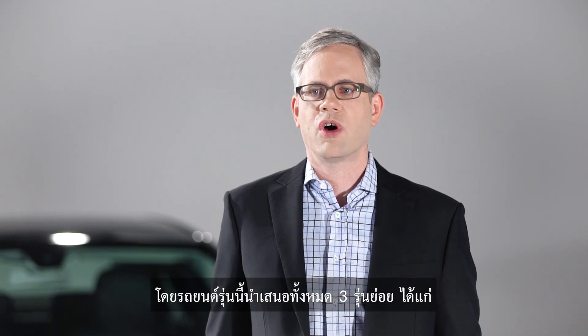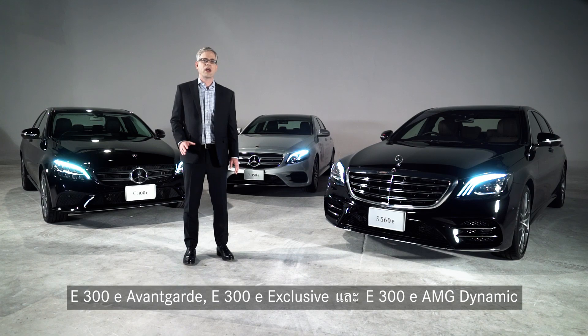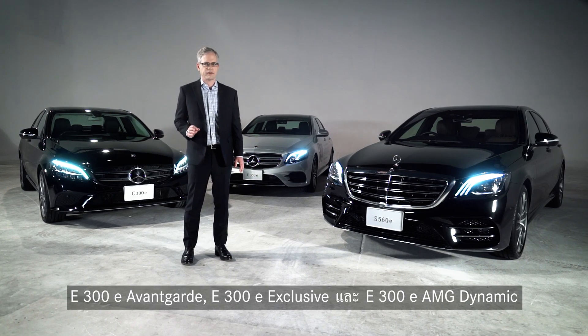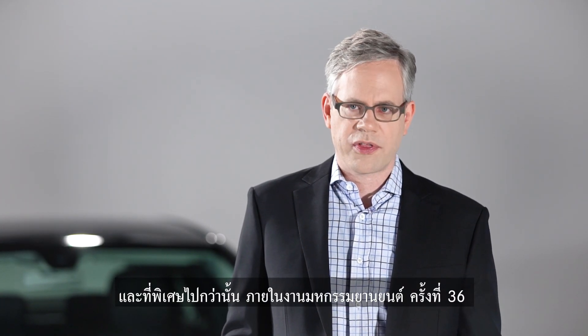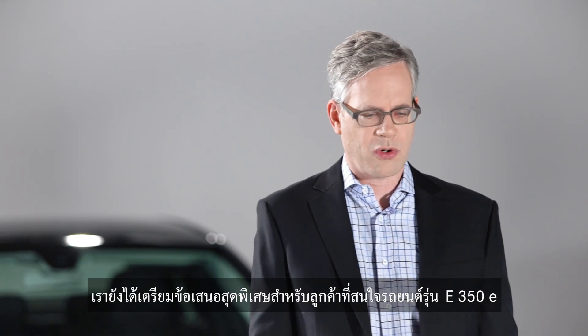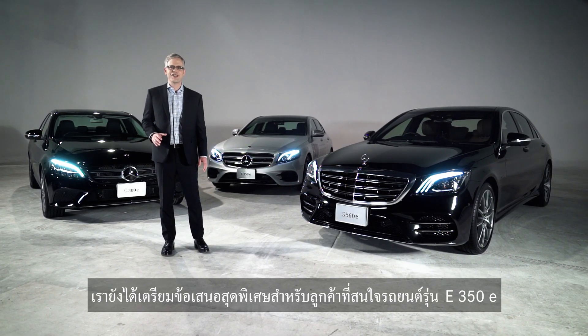We are presenting three versions of the E300e: the E300e Avantgarde, E300e Exclusive, and E300e AMG Dynamic. And for the 36th Motor Expo, we have prepared a very special promotion for those who are interested in our E350e.